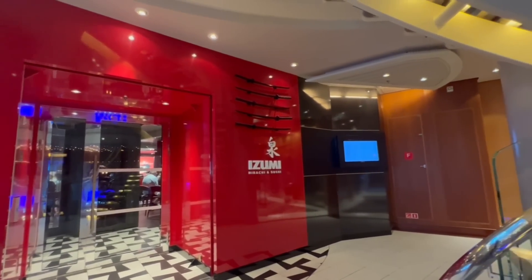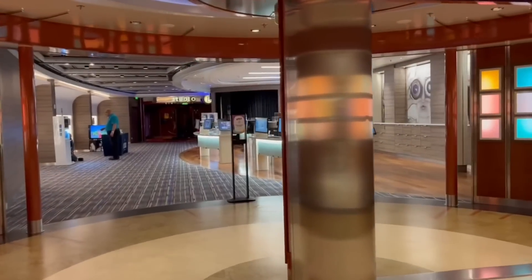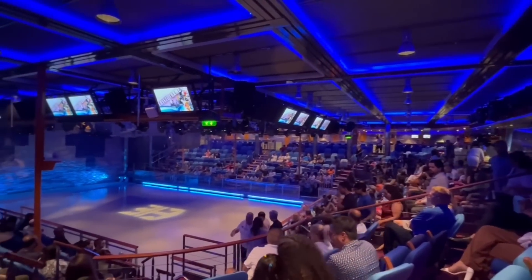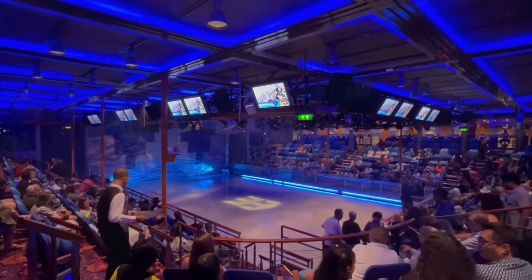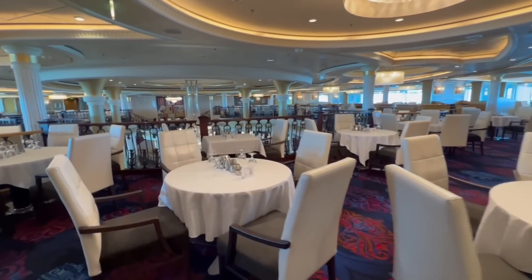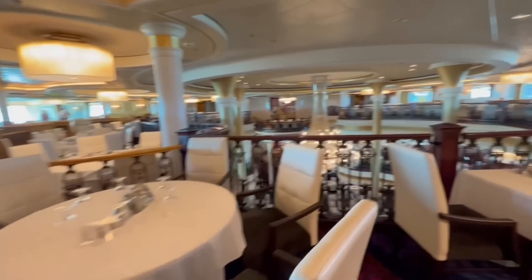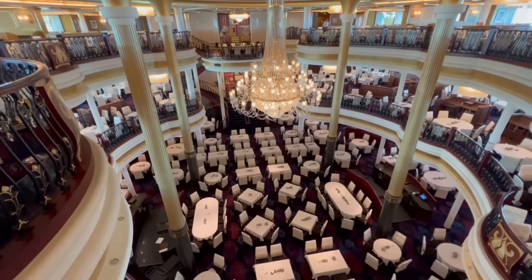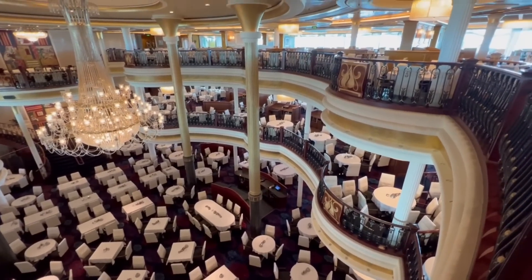Located on deck number four is Izumi, which is sushi and hibachi — this is a specialty dining restaurant. Another famous staple of Royal Caribbean cruise ships is Studio B, which features ice skating shows. We watched the ice skating show called Freeze Frame and it was really amazing — these are featured nightly. Located on decks three, four, and five is the main dining room. This three-level dining room is massive. Located on deck three, the lowest level, is My Time Dining, which is not assigned seating. Decks four and five are used for assigned seating.